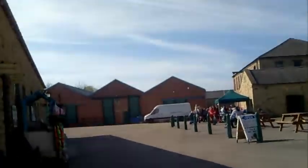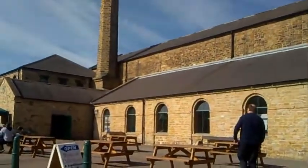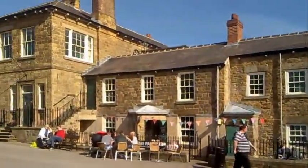Just had a walk from the car boot over to the other part of the heritage centre. For all those that don't know about it, you can get your little teas and coffees there.